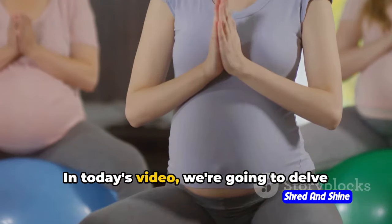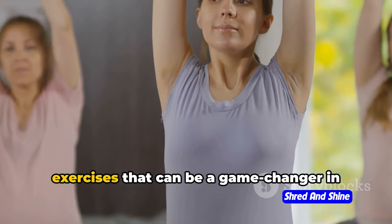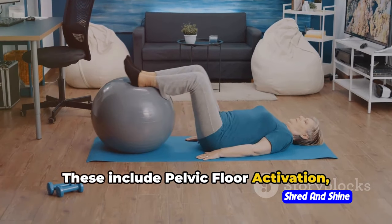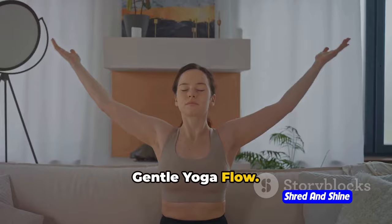In today's video, we're going to delve deeper into this fascinating world. We will be exploring five key somatic exercises that can be a game changer in your weight loss journey. These include pelvic floor activation, diaphragmatic breathing, spine mobilization, mindful walking, and a gentle yoga flow.